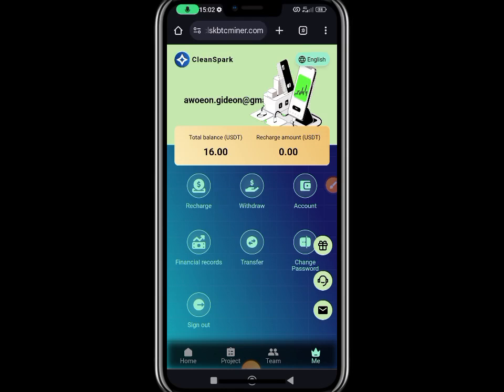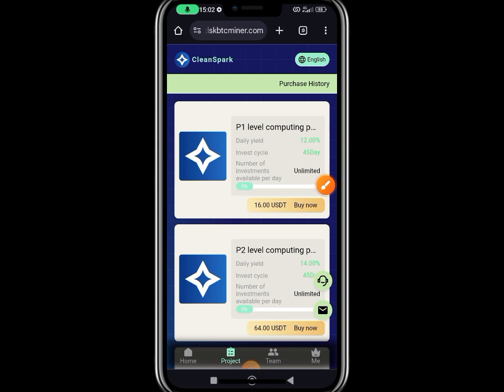All right, welcome back guys, it's been a long time. In today's video I'm going to be sharing with you this newly launched website. We are generating at least two dollars every single day from this website — not less than two dollars every single day, total of 45 days. If you multiply two dollars by 45 days, you know how much you have gotten.